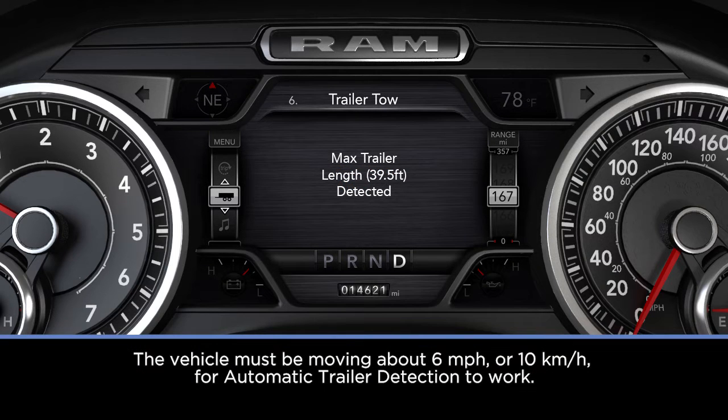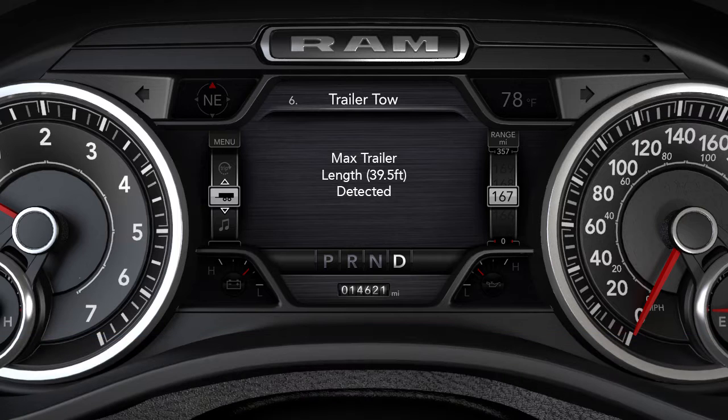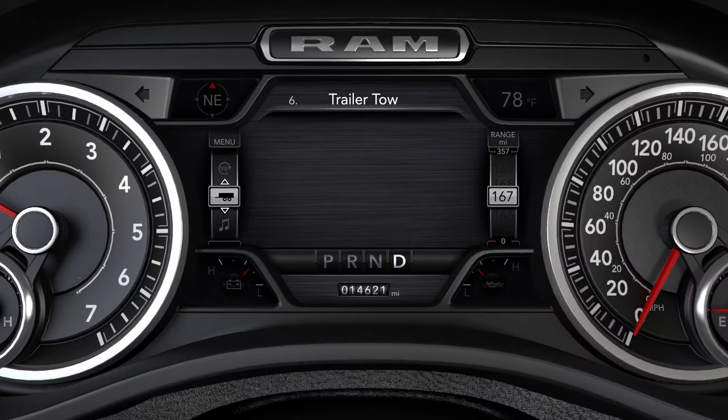Automatic Trailer Detection has two modes to help you specify the length of your trailer. Max Mode will default to the maximum blind spot zone of 39.5 feet or 12 meters, regardless of the trailer length. Auto Mode uses the blind spot sensors along with forward movement of the vehicle to determine a trailer's presence and length. Once a trailer is detected, the system defaults to the maximum blind spot zone until you verify the length. To do this, you'll have to make a 90-degree turn. Within 30 seconds, the system will detect and display the trailer length category in the instrument cluster display.